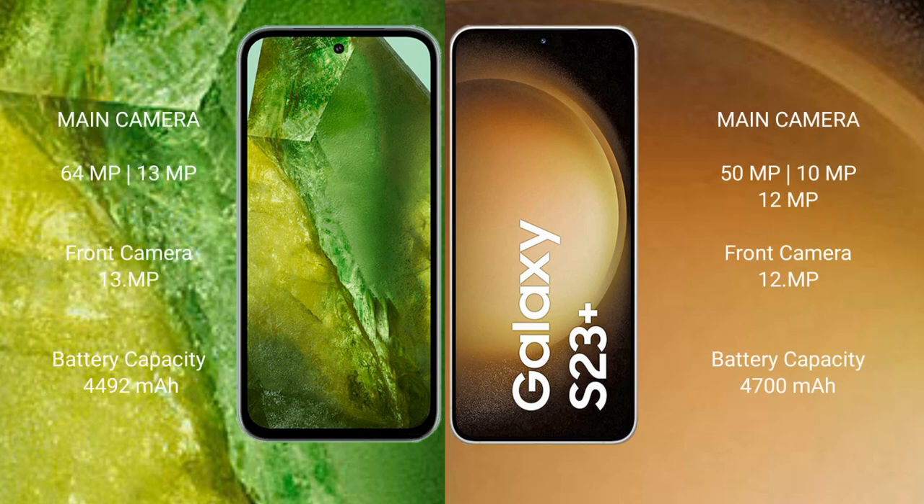Google Pixel 8a also has a dual camera setup: 64 megapixel plus 13 megapixel rear camera, and a 13 megapixel front camera. Samsung Galaxy S23 Plus has a triple camera setup: 50 megapixel plus 12 megapixel rear camera, and a 12 megapixel front camera.